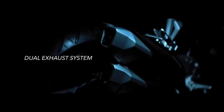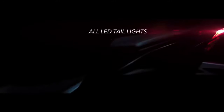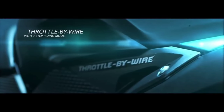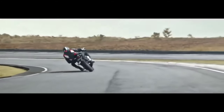You also get 23.3 Nm of torque, a 6-speed gearbox, and a top speed of 180+ km/h — which is awesome. On paper, this bike has beaten all its competitors; the Yamaha R3 and Ninja 300 will fall behind in specs when compared with this bike.